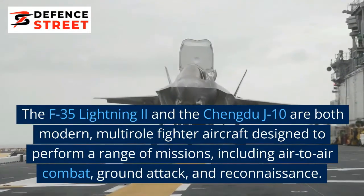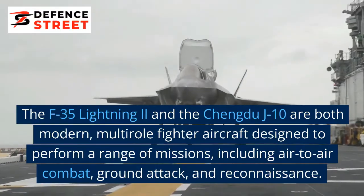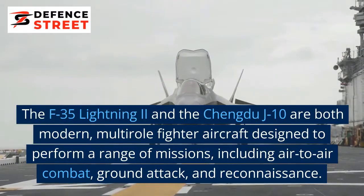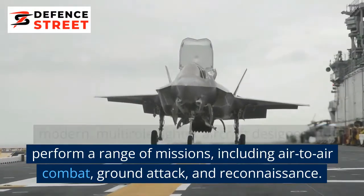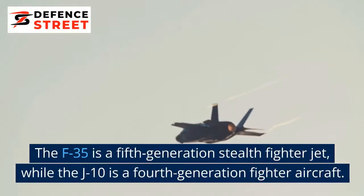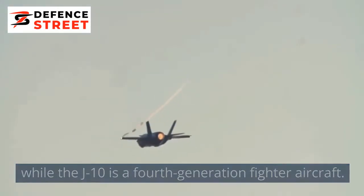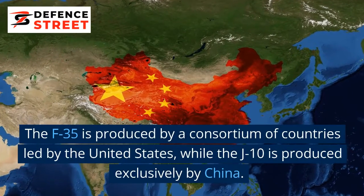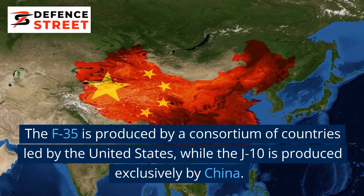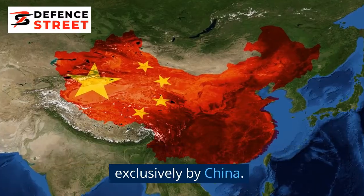The F-35 Lightning II and the Chengdu J-10 are both modern, multi-role fighter aircraft designed to perform a range of missions, including air-to-air combat, ground attack, and reconnaissance. The F-35 is a fifth-generation stealth fighter jet, while the J-10 is a fourth-generation fighter aircraft. The F-35 is produced by a consortium of countries led by the United States, while the J-10 is produced exclusively by China.